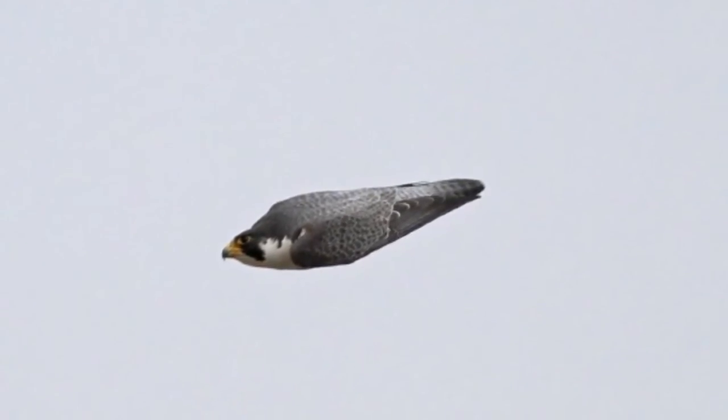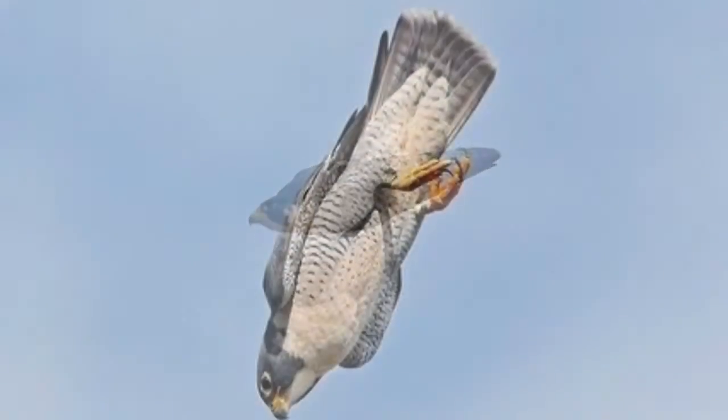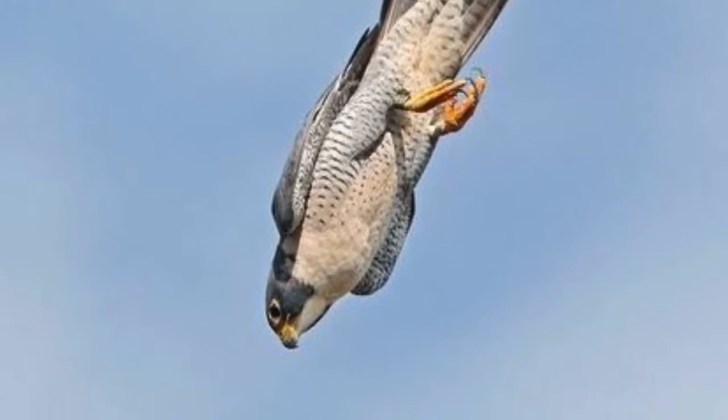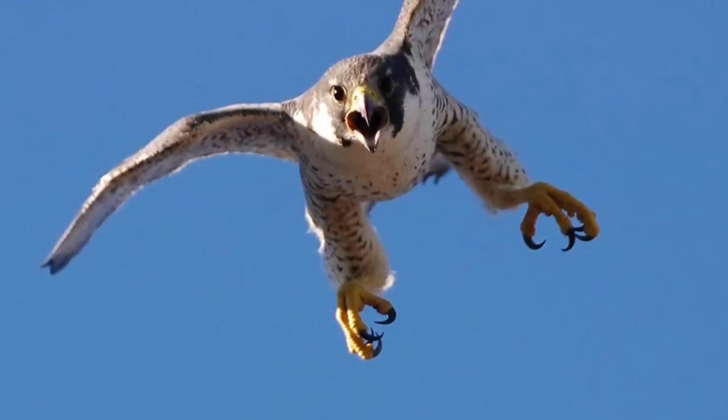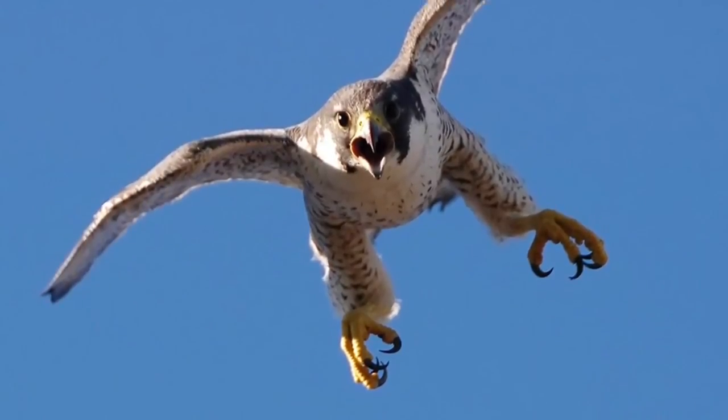Theoretically, Peregrine Falcons could also reach a speed of 389 miles per hour if they really tried, but that's only a theory that hasn't actually been shown yet. Falcons can also withstand more G's than humans can — humans pass out at 10 G's, whereas falcons can withstand about 20 to 25 G's.